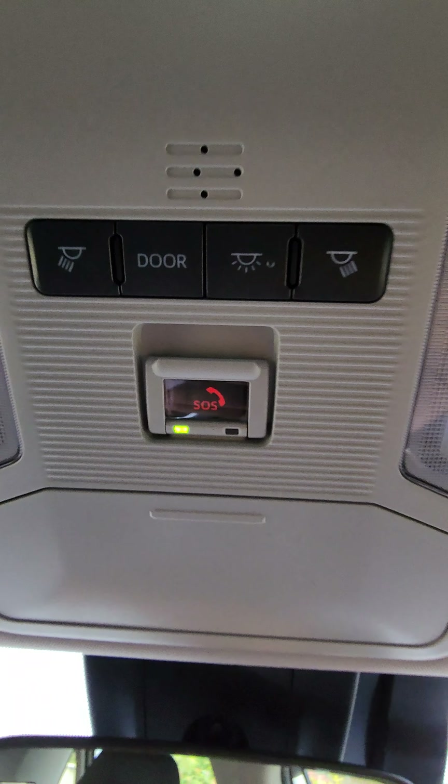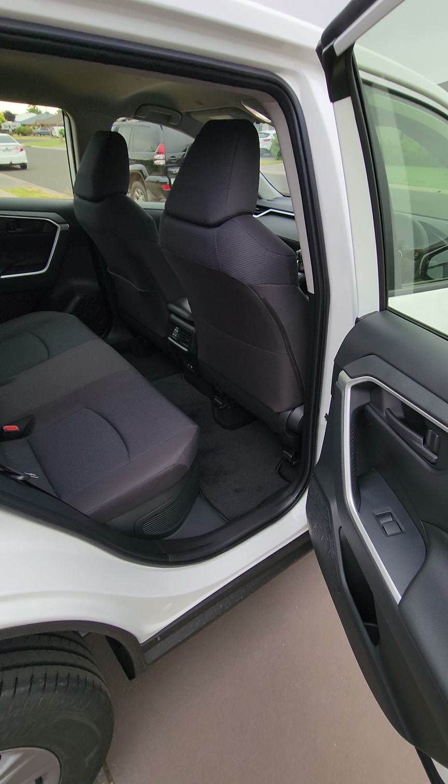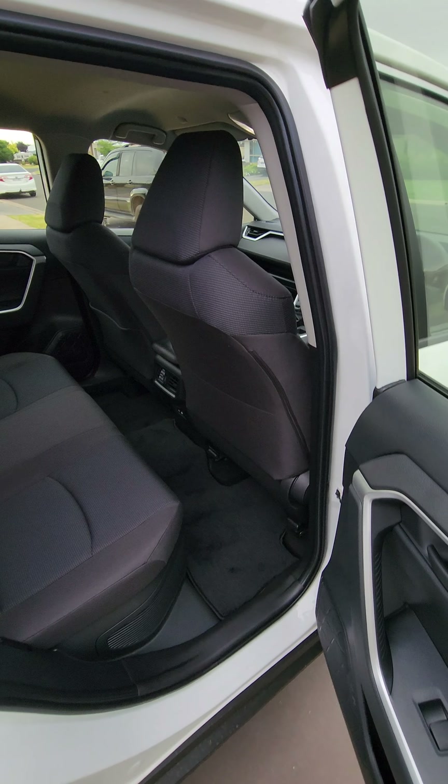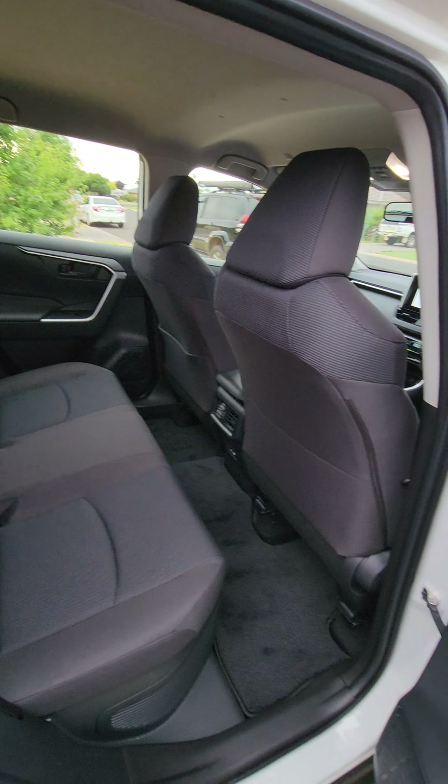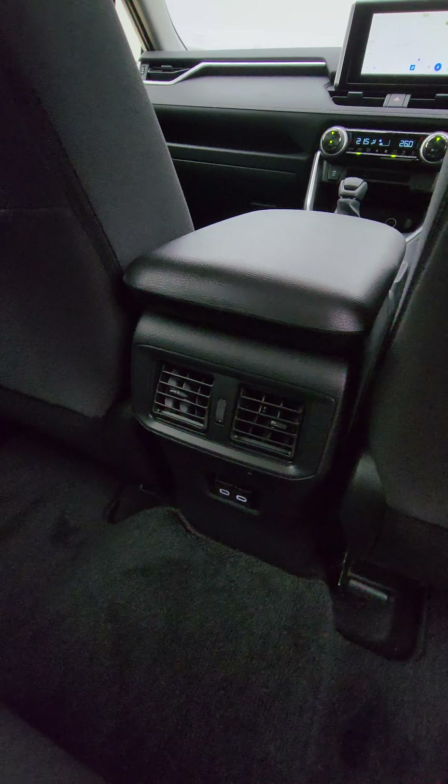One thing I would never want to miss — this is the most important and cool safety feature. You now have an emergency button right here in your new Toyota RAV4.